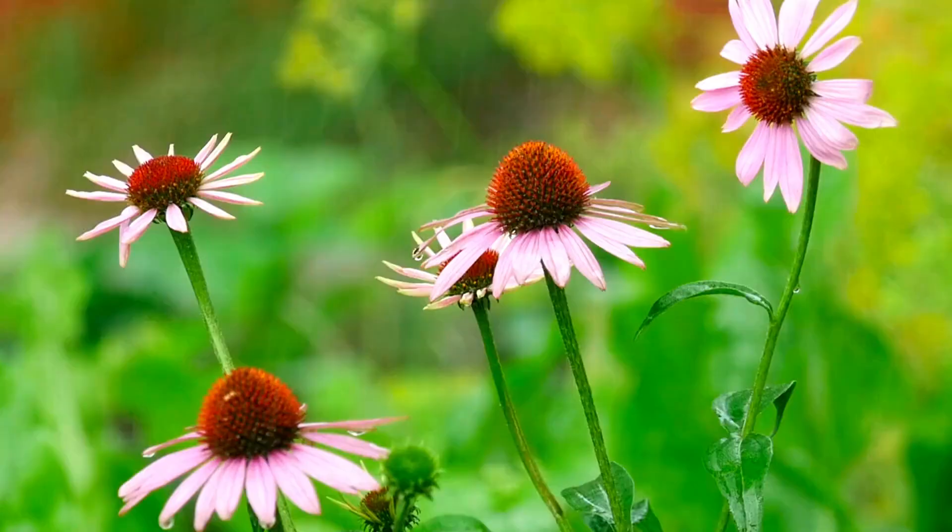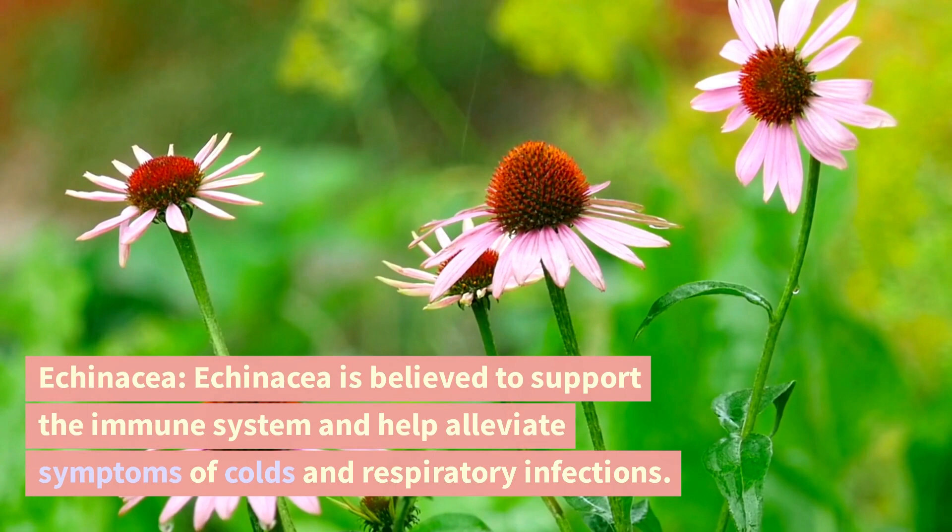Echinacea. Echinacea is believed to support the immune system and help alleviate symptoms of colds and respiratory infections.